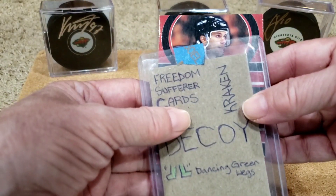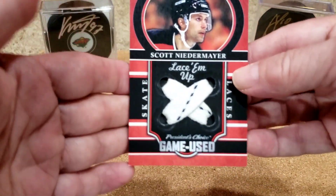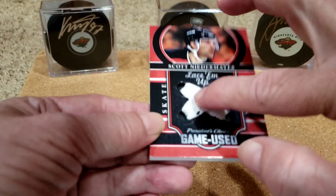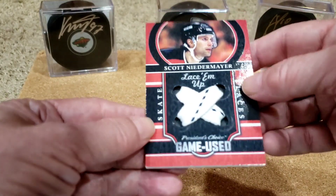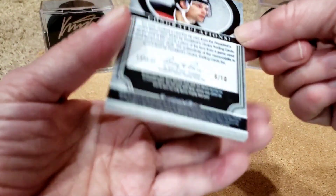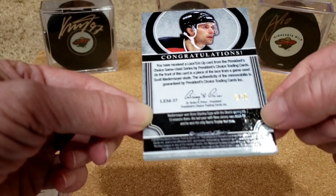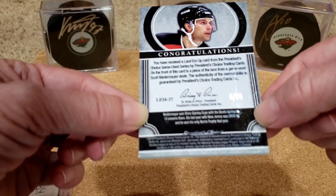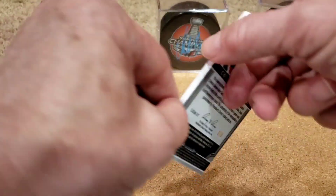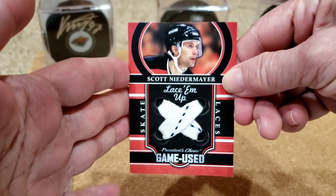Looks like we got a mem card — oh we got laces! Just mentioned him! Scott Niedermayer — look at these, whoa! Never had anything like this before. Skate laces from Scott Niedermayer. Wow, and this is 6 out of 10. Won 3 Stanley Cups with the Devils during 13 seasons, last year with New Jersey 2003-04, and he won the Norris Trophy. One of the greatest players ever. Sick, sick card!